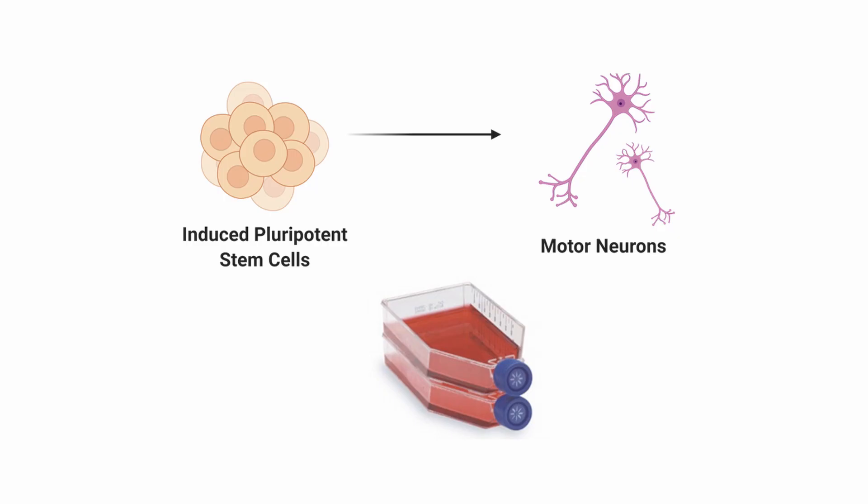But how do we make motor neurons exactly? First, we keep the cells in flasks in an incubator that maintains them at body temperature — 37 degrees Celsius. We keep them in a red liquid called a culture medium, which provides nutrients to the cells, allows for gas exchange and pH control. To make the motor neurons, we keep the cells in a sequence of different culture mediums containing small molecules that tell the cell to become a motor neuron. My cells are special.